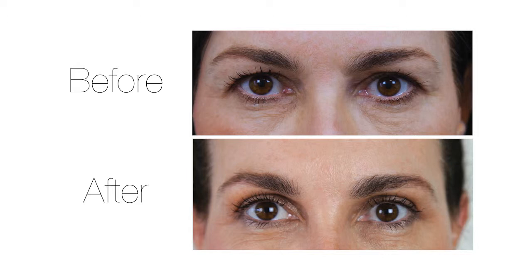Before I had the surgery my eyelids were really heavy and they'd got to the point where they were almost touching my lashes, and wearing eye makeup was kind of pointless because you couldn't actually see the makeup. It wasn't a major problem but I just wanted to look fresher and a little bit more youthful.